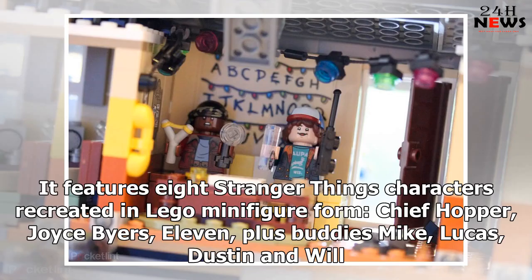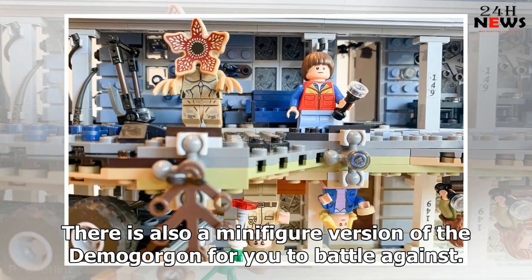It features 8 Stranger Things characters recreated in LEGO minifigure form: Chief Hopper, Joyce Byers, Eleven, the party members Mike, Lucas, Dustin, and Will. There is also a minifigure version of the Demogorgon for you to battle against.